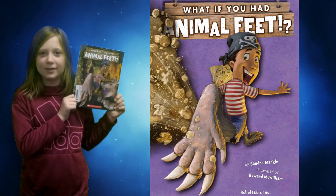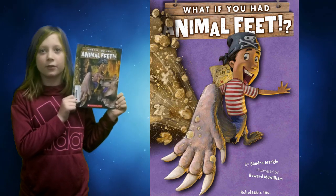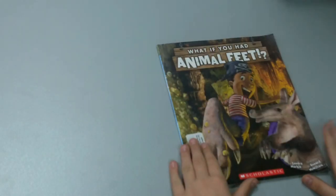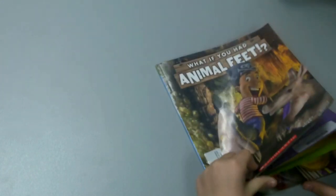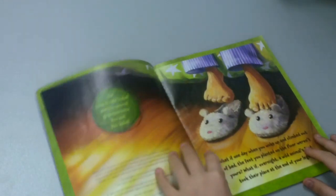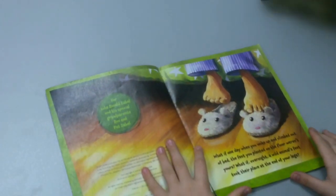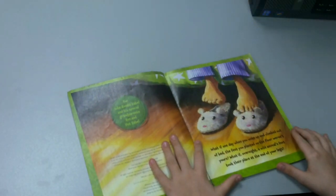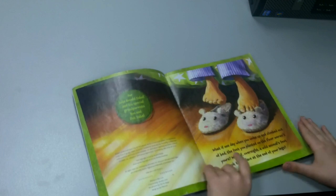Hi, my name is Emma and today I'm going to be reading What If You Had Animal Feet by Sandra Markle. What if one day you woke up and climbed out of bed and the feet you planted on the floor weren't yours? What if overnight a wild animal's feet took their place at the end of your legs?